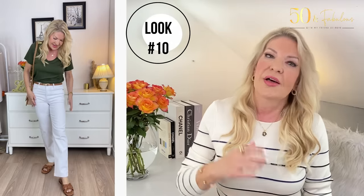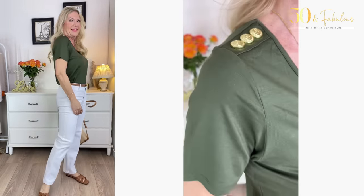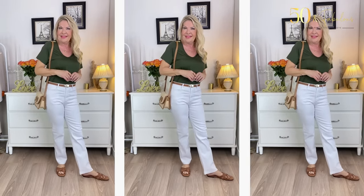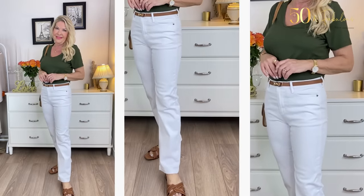Now on to another neutral I love but bizarrely don't wear as often as I should: khaki, or variations like olive green shades — Look 10. This khaki green t-shirt from Holland Cooper has beautiful quality with a real depth and richness of color, plus elevating gold detail details that make it special while still being casual. Combining white jeans with another color always ramps up the glamour, and I've added tan accessories including a raffia snaffle bag from Boden, which brings in a laid-back vibe.